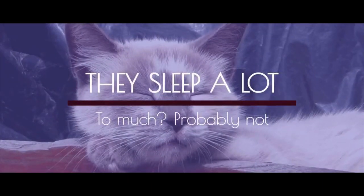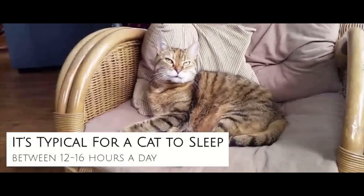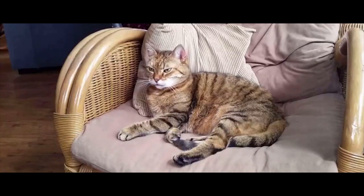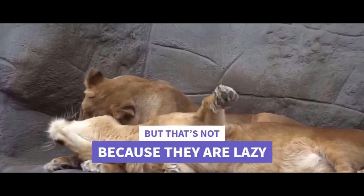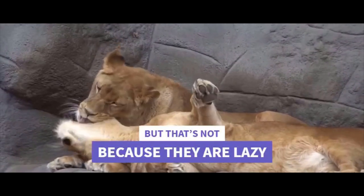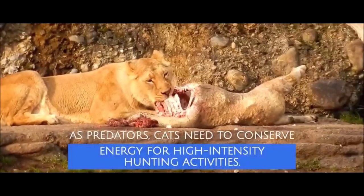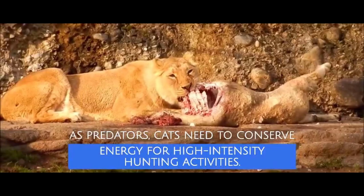They sleep a lot. It's typical for a cat to sleep between 12 to 16 hours a day. But that's not because they are lazy. As predators, cats need to conserve energy for high-intensity hunting activities.